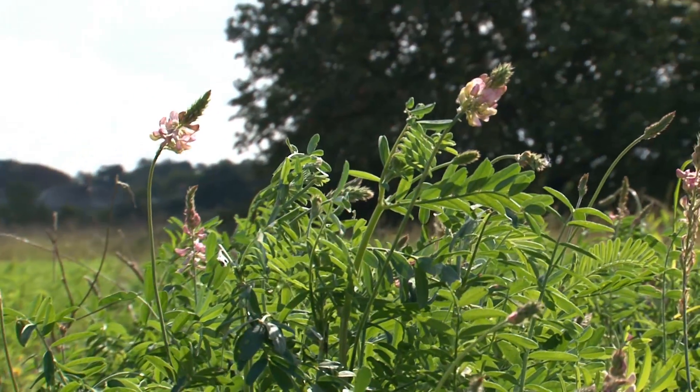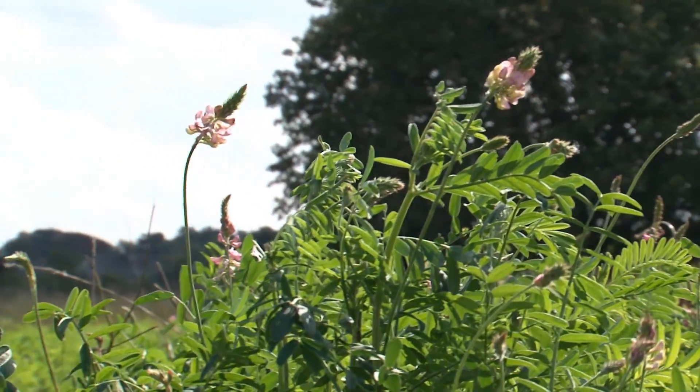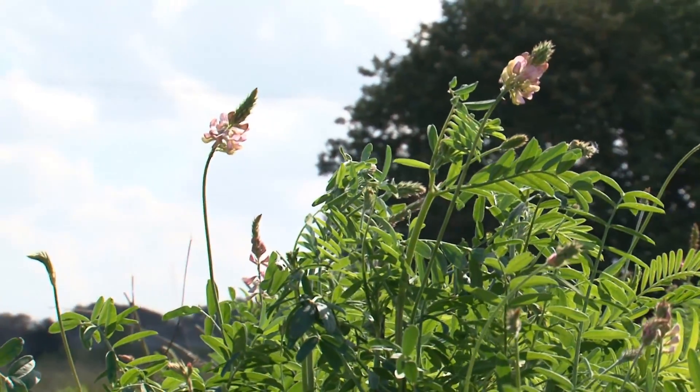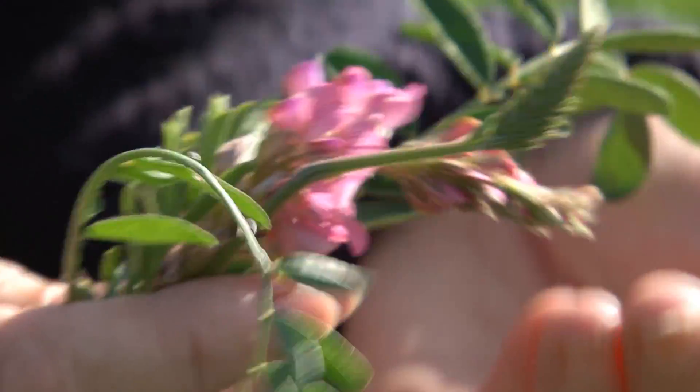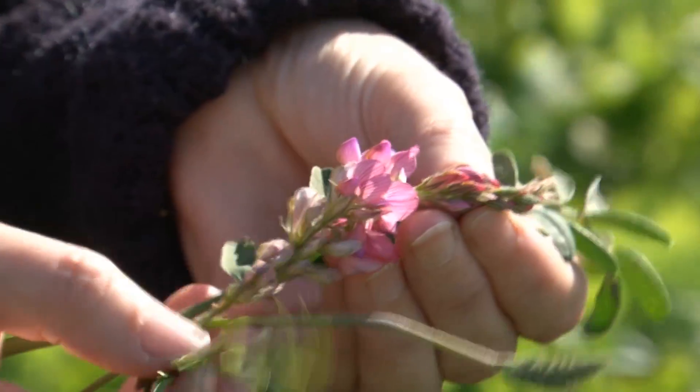What I wanted to show you today particularly is some work that we're doing on sainfoin. Probably most of you have never seen this nor heard of it. It's a legume, so it's a bit like clover, and this is it. It's got rather a beautiful flower and the sort of foliage that you sometimes will associate with those clover-type flowers, and it's used for feeding animals the same way that clover is.